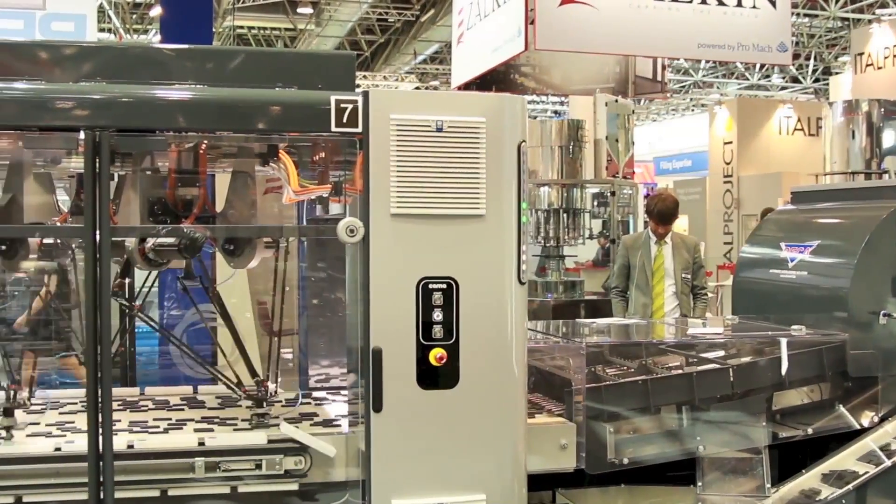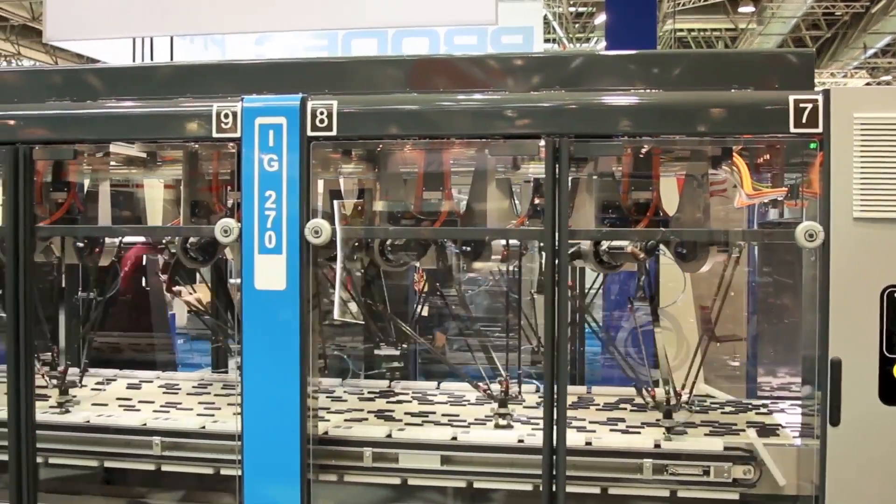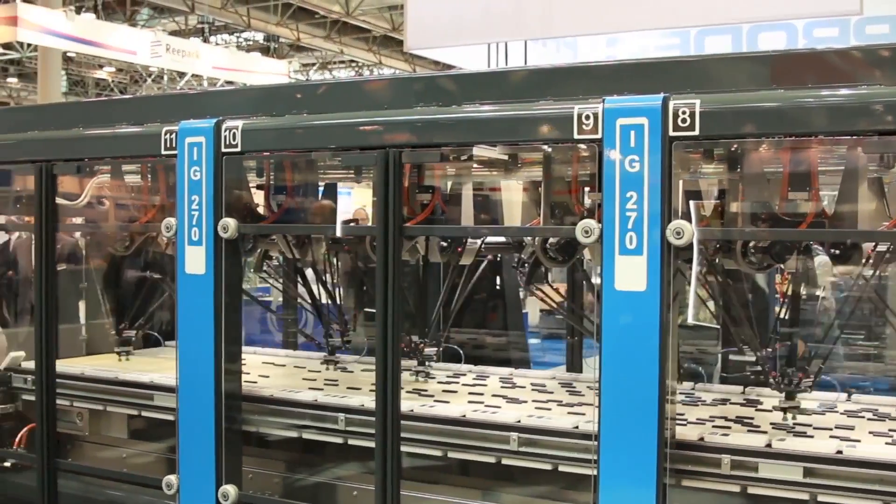We also reduced the footprint of the machine, which is very important for the accessibility of the operator and because floor space is always a great cost. If you look at the machine, there is no electrical cabinet, because we are using on-board or on-field electronics and pneumatics, so there is no need to store everything in what was previously the electrical cabinet.